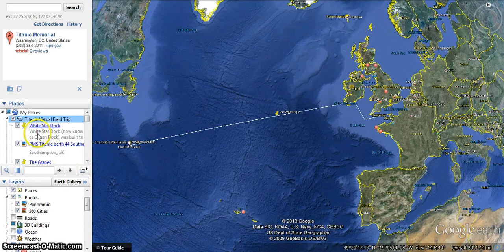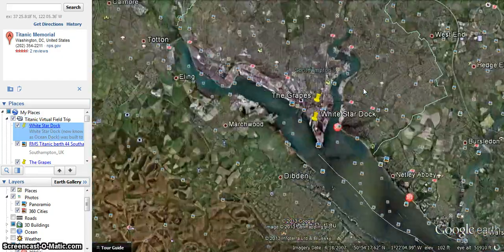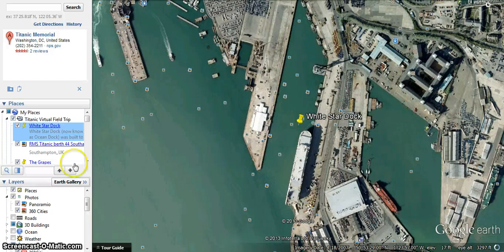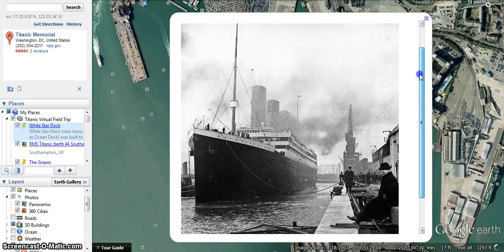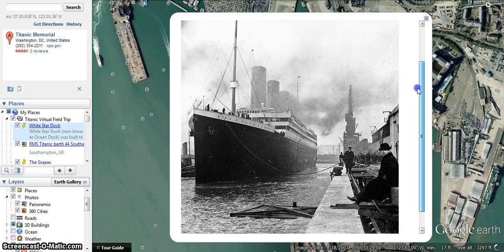We're going to start off looking at the dock in Southampton, England, where the Titanic started taking passengers and crew on board. You'll notice that this dock was built specifically to hold the Titanic and its sister ships, which were some of the largest ships in the world. I'd just like you to notice the environment, the way the people are dressed — you have some nice looking officers and gentlemen — and how big the ship looks.